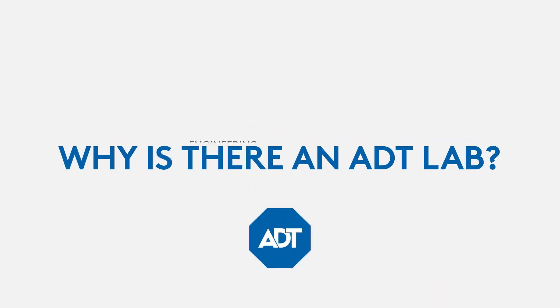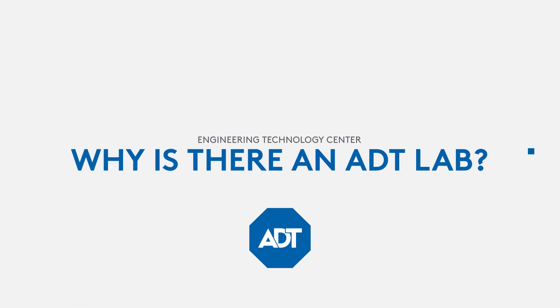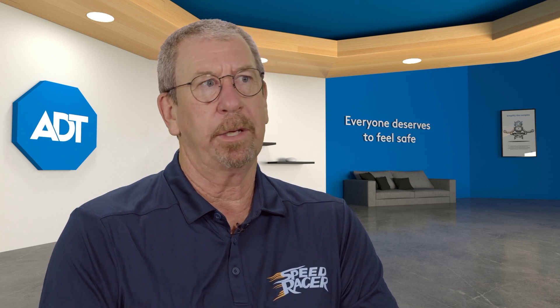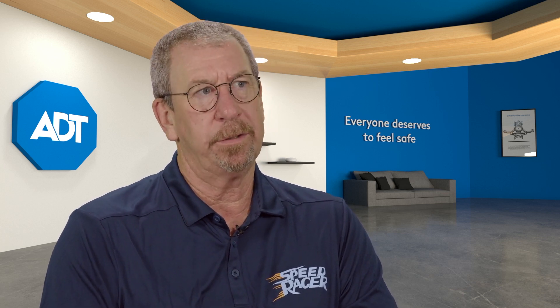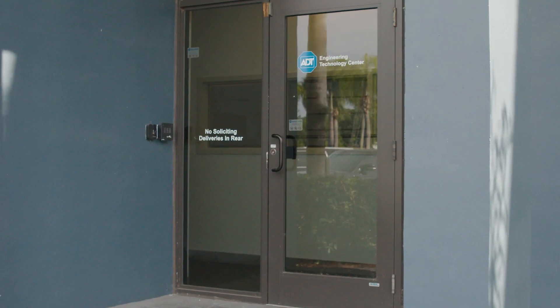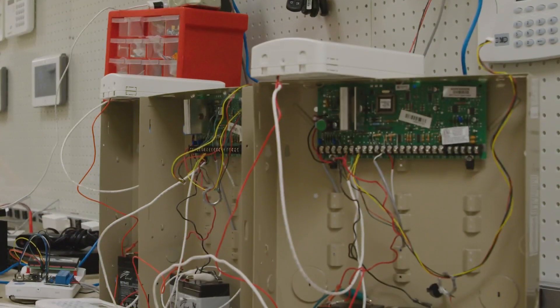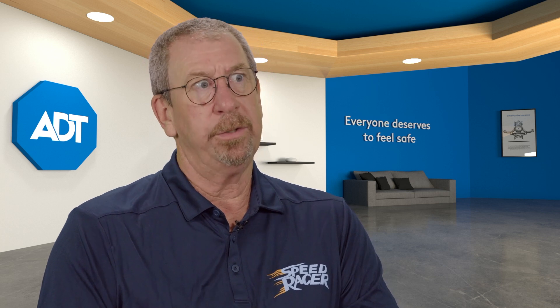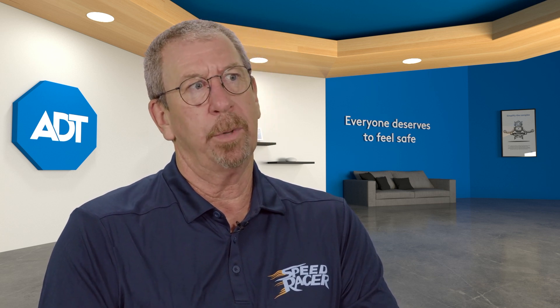Why is there an ADT lab? We have manufacturers who test products through their QA services. We have compliance listing companies like UL and ETL to certify products. But the difference is the ADT lab takes it to the next level — we make sure that the products meet all the manufacturer requirements as well as testing in the environment that ADT uses, which may be a little different than the general market.